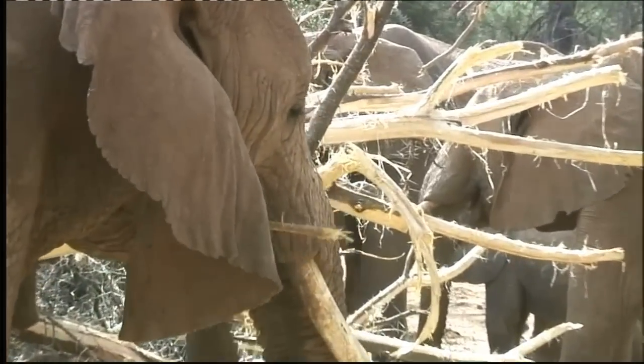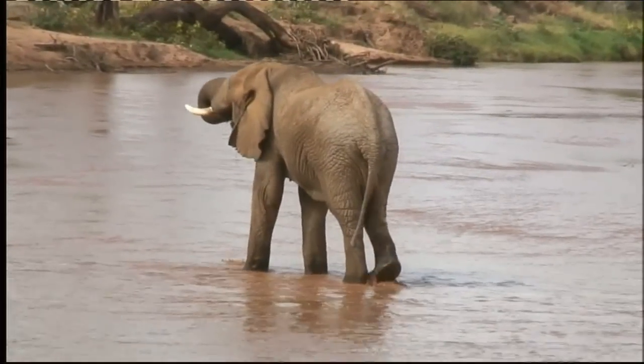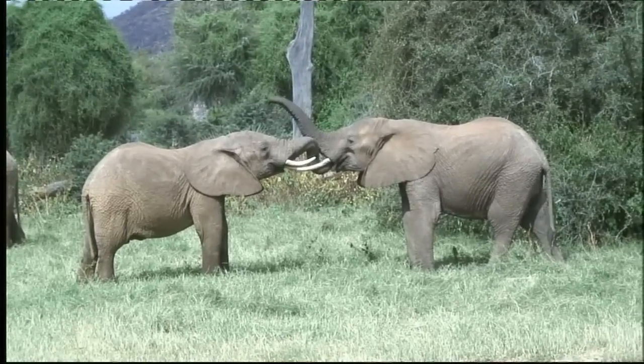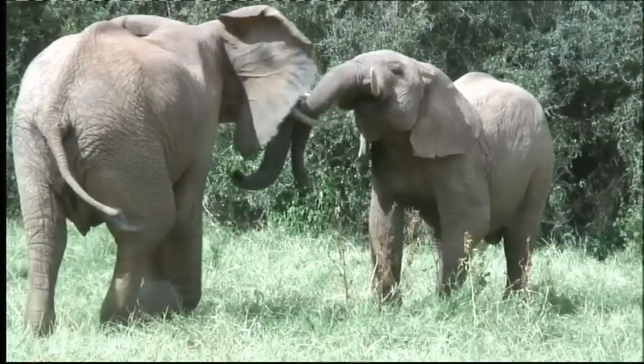They also use their trunks to eat, drink, say hello, and have friendly fights.